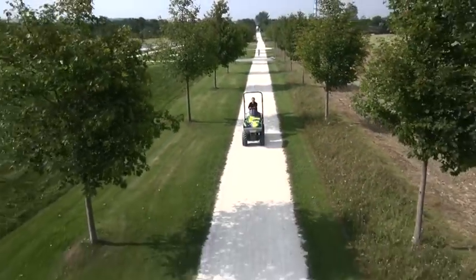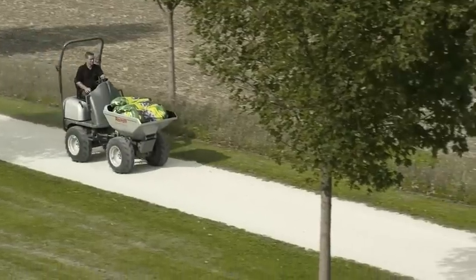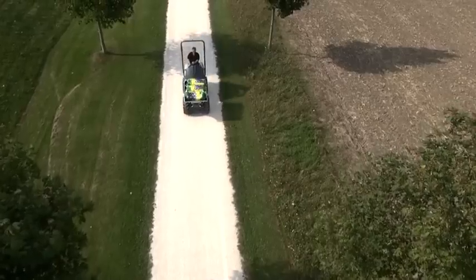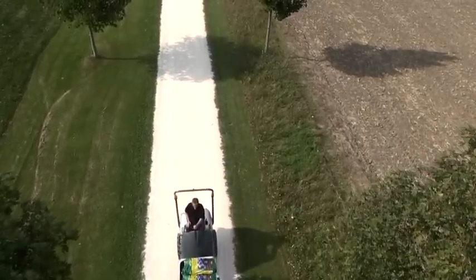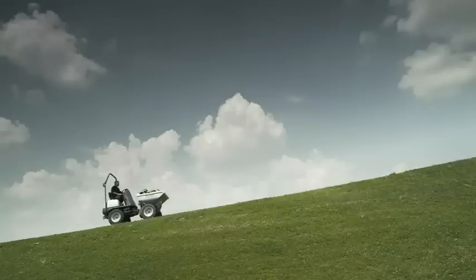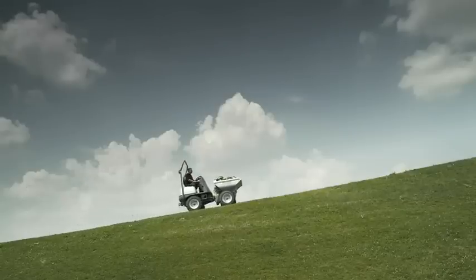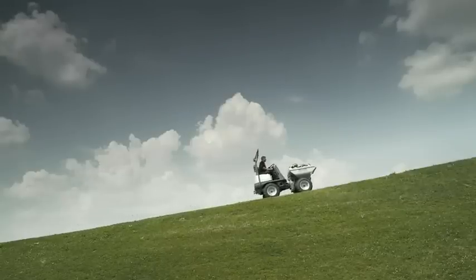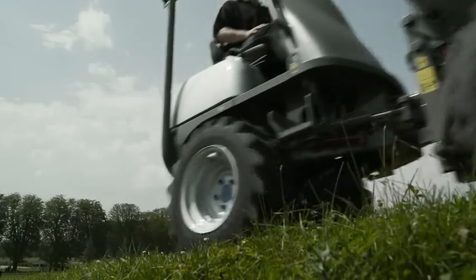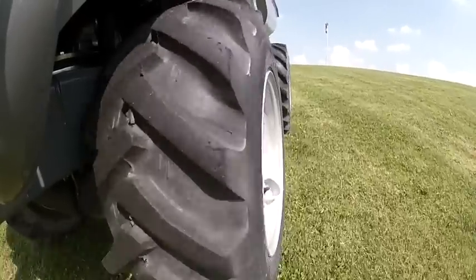A mini-dumper equipped with HET shows the advantages of the system in a practical demonstration. Energy-efficient travel on firm ground, and safe travel on challenging terrain. Inclines of up to 30% are no problem. Thanks to automatically optimized distribution of the torques between the axles, the vehicle moves gently over the grass surface without damaging it.